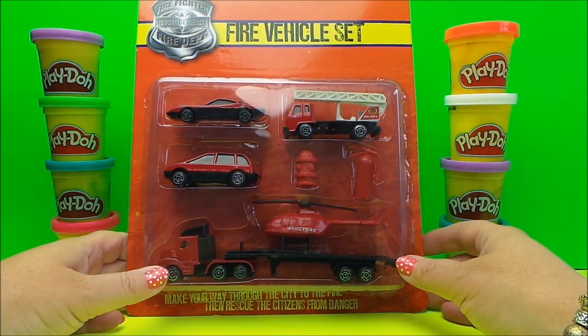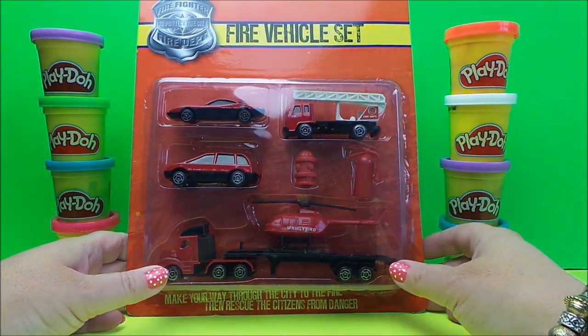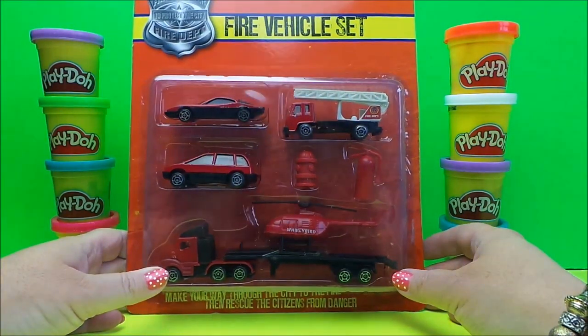So there are five vehicles here and two accessories, so let's open up and check them out and take a closer look.